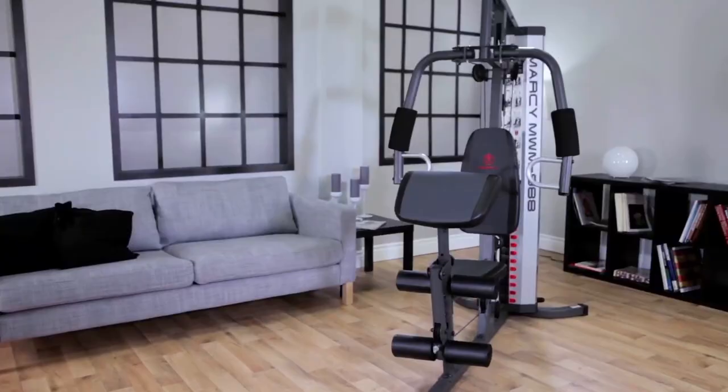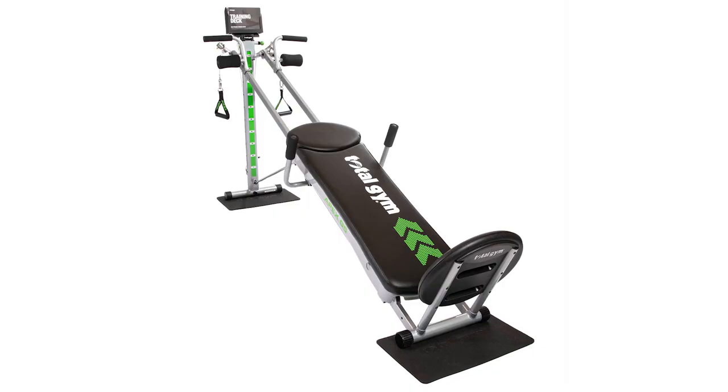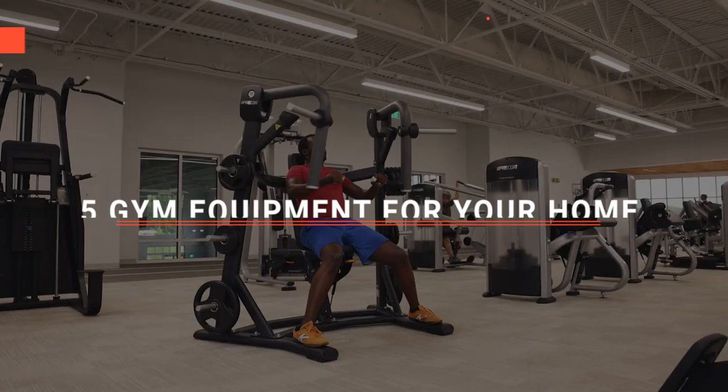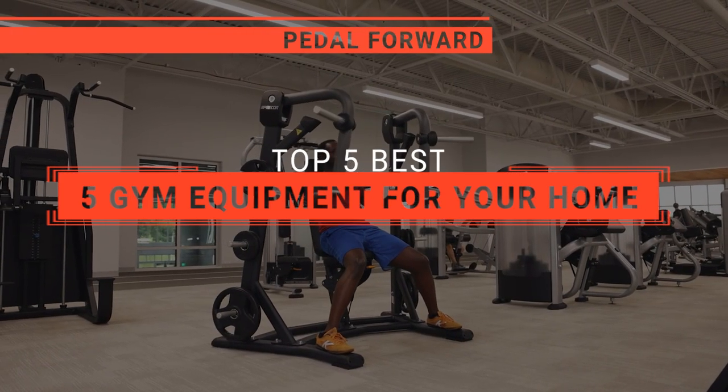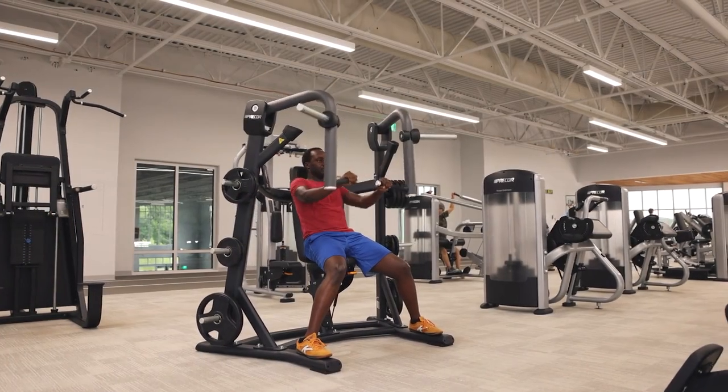The Bowflex, the Schwinn Fitness or Marcy Multifunction? Perhaps the Sports Royals Power Tower or the Total Gym Apex G5? Which one should you buy? In this video, I will be looking at the top 5 best bits of gym equipment for your home available on the market today and will tell you which one is best for you.